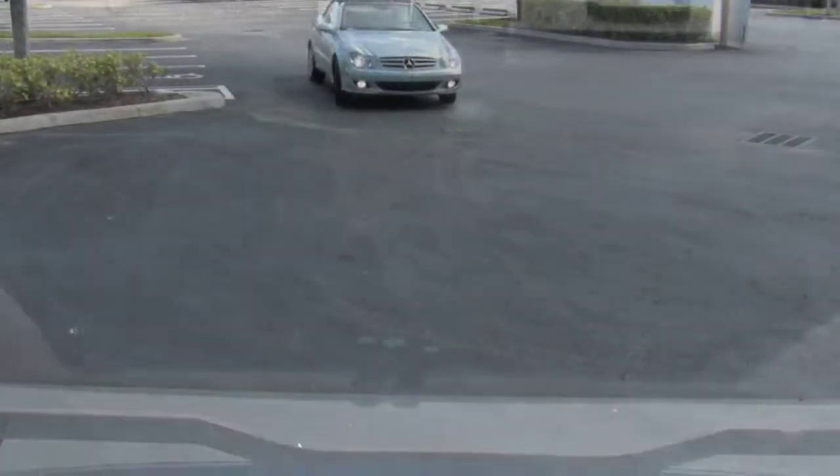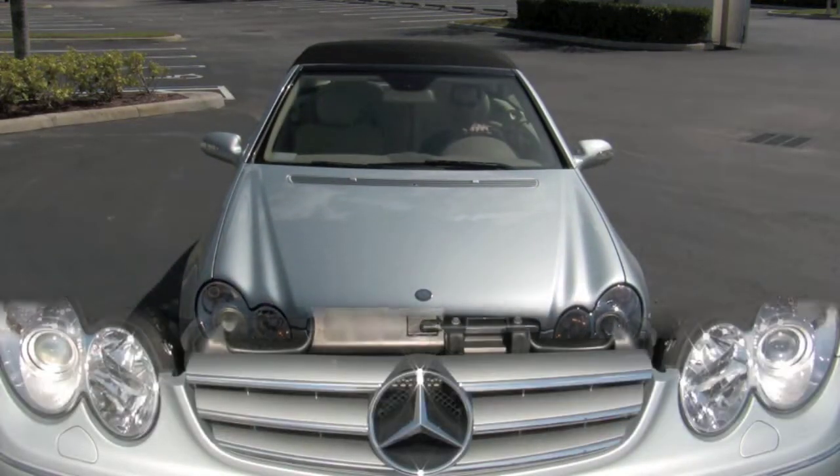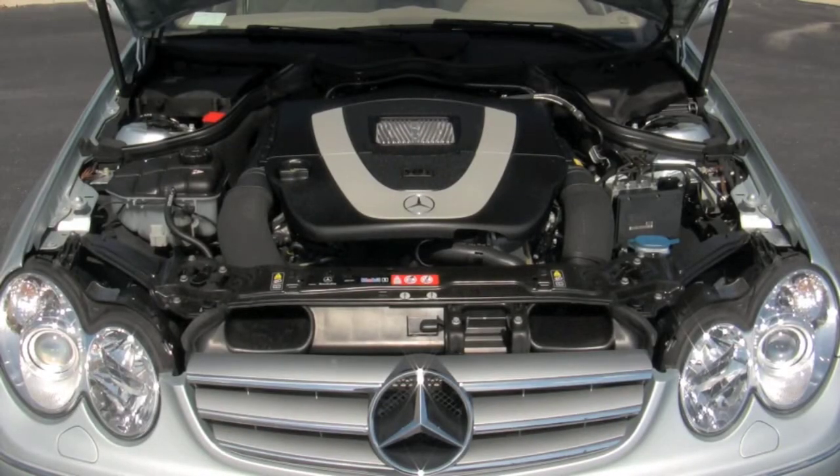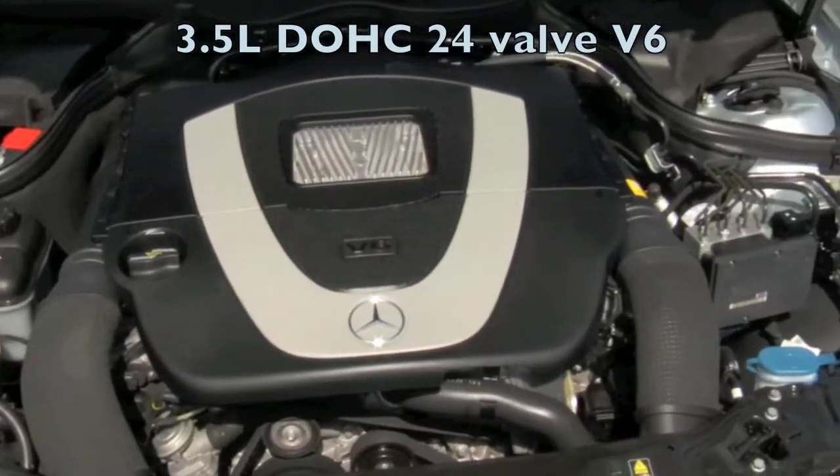The diamond silver metallic paint coating the CLK is in very good shape and looks beautiful on this car. Under the hood of your Mercedes-Benz, you will find a 3.5-liter V6 engine with 268 horsepower and 258 pound-feet of torque.